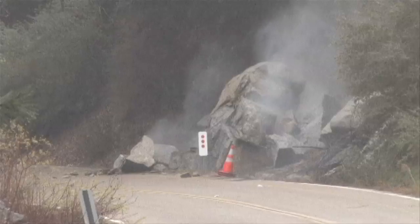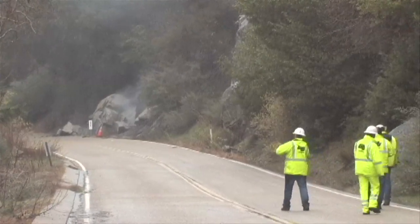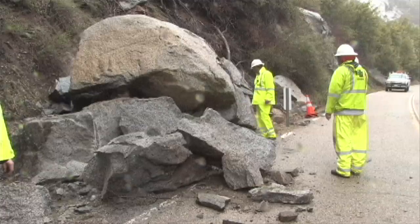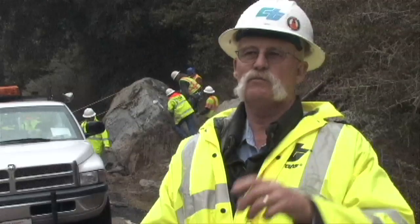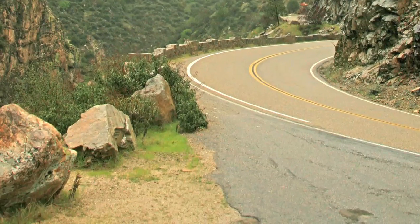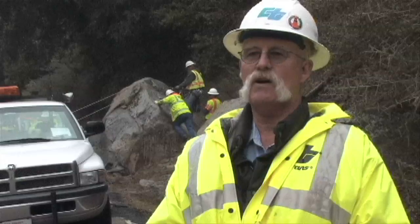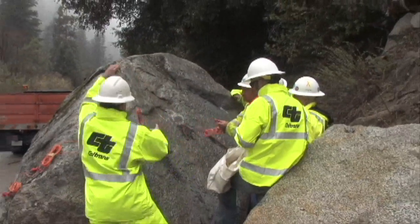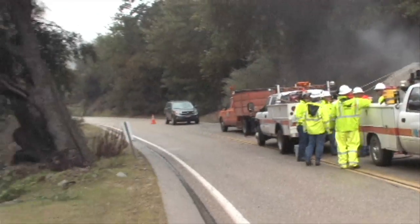The smoldering chunks of rock are all that remain after detonation. The blasting crew has done its job and are done for the day. The broken pieces of boulder are put in turnouts so that people coming in don't drive off into the river or drive off over the cliff. Their work improves the safety for all motorists on State Route 180 in one of America's most beautiful national parks.